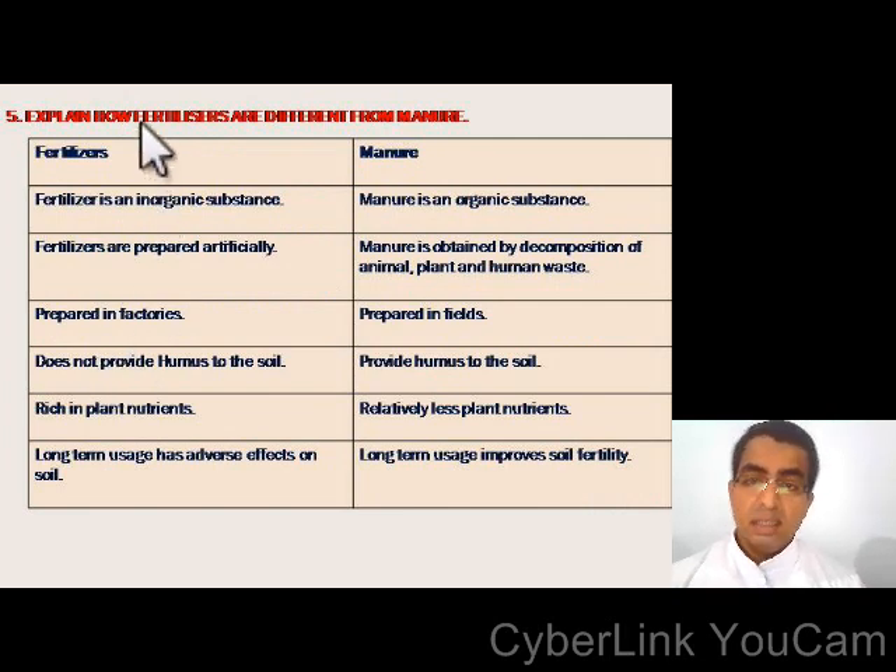The difference between fertilizers and manure: fertilizer is an inorganic substance, while manure is an organic substance. Fertilizers are prepared artificially in factories, while manure is obtained by decomposition of animal, plant, and human waste in fields. Fertilizers do not provide humus to the soil, whereas manure provides humus. Fertilizers are rich in plant nutrients, while manure contains relatively fewer plant nutrients. Long-term usage of fertilizer has adverse effects on soil, whereas long-term usage of manure improves soil fertility.